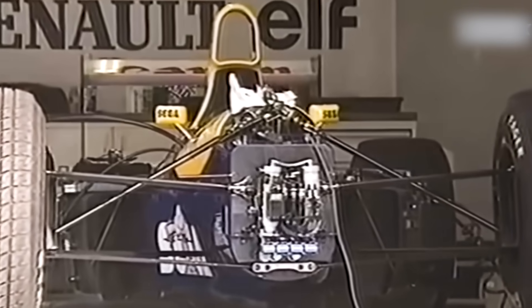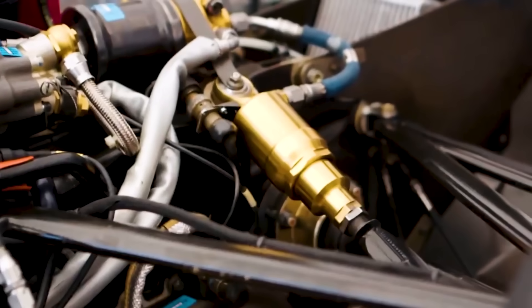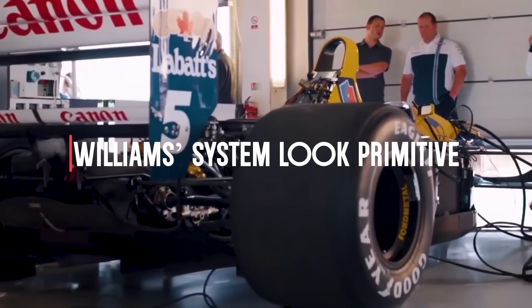Active suspension isn't theoretical. Williams dominated F1 with it in the early 1990s before it got banned. Their system could adjust ride height and damping in real time, giving them a massive advantage. Our no-rules car would make Williams' system look primitive.